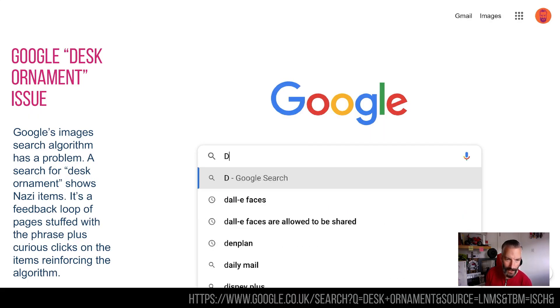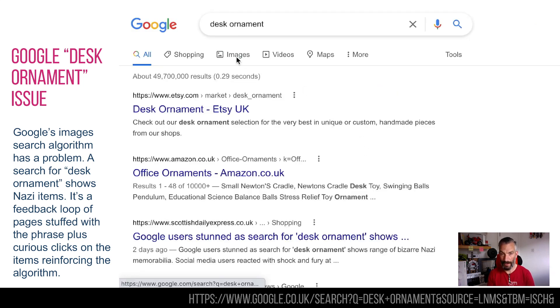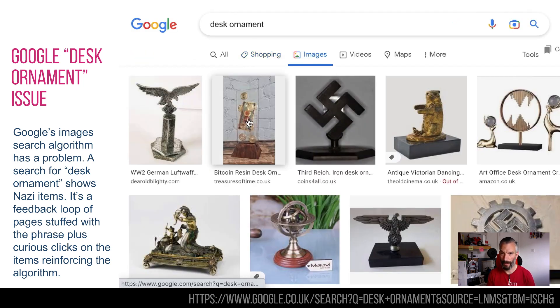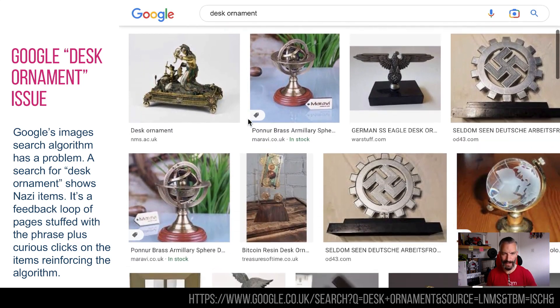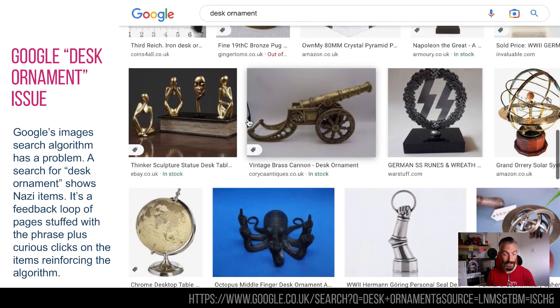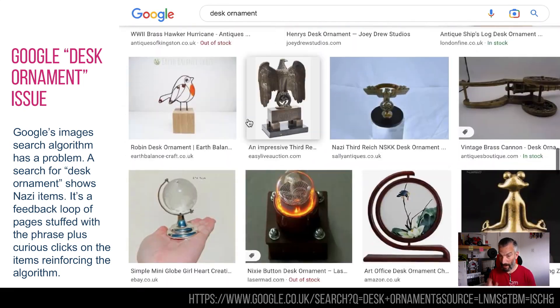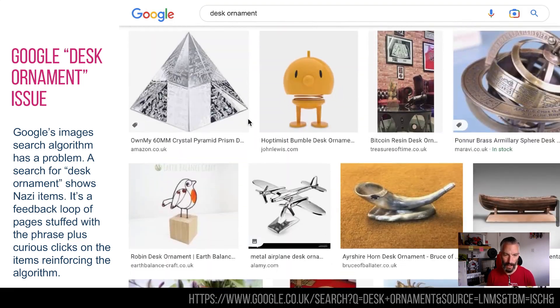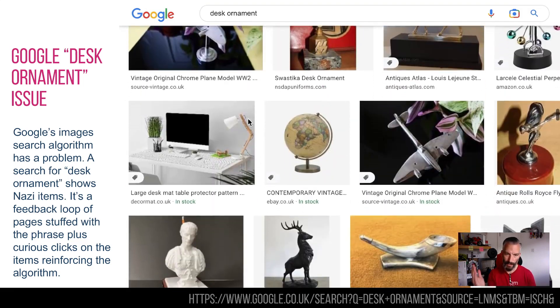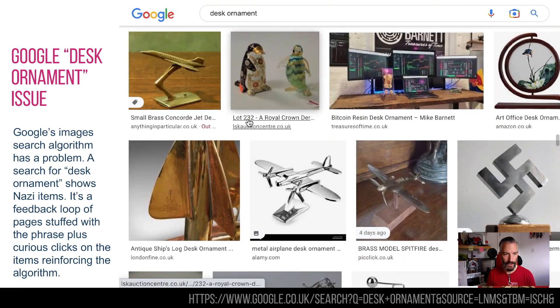The first one is not great news from Google, or specifically Google's algorithm. This has apparently been going on for a fair few years — it appeared around 2016, and it's now 2022 and still going on. If you search for the specific term 'desk ornament' in Google Images, lo and behold, you see a huge amount of Nazi paraphernalia. So that is obviously not great.